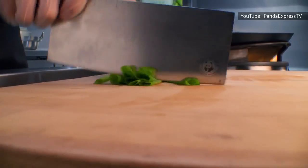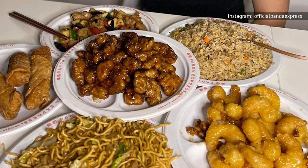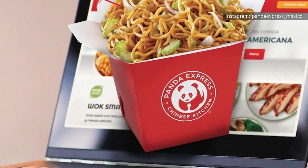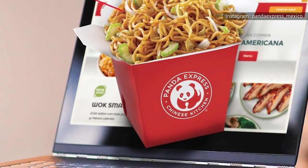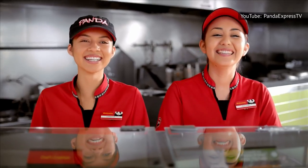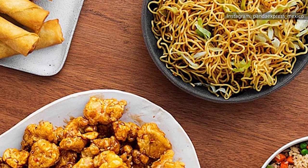Each 9.4-ounce portion of chow mein contains 860 milligrams of sodium, which is more than a third of the 2,300 milligrams daily sodium limit recommended by the Dietary Guidelines for Americans. The dish also has 3.5 grams of saturated fat, which is something to look out for if your doctor has told you to limit these in your diet. It also contains 9 grams of sugar, which not everyone wants to include in their diet every day.